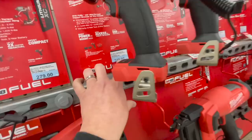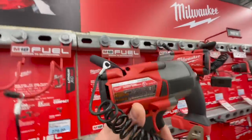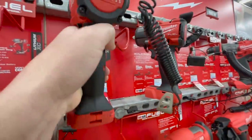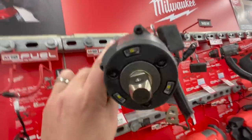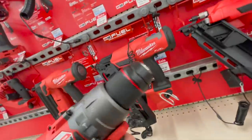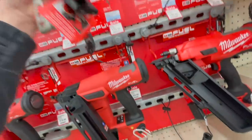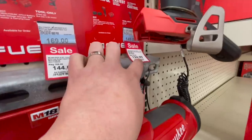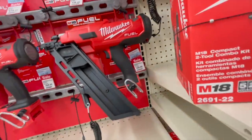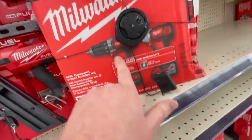$249 tool-only for the mid-range impact wrench, the 2962P-20 — that's the detent pin version. The Gen 4 hammer drill is $174 tool-only; regular price is $200, so I'm not sure about that. $149, or $124 on sale for the Gen 4 impact driver.